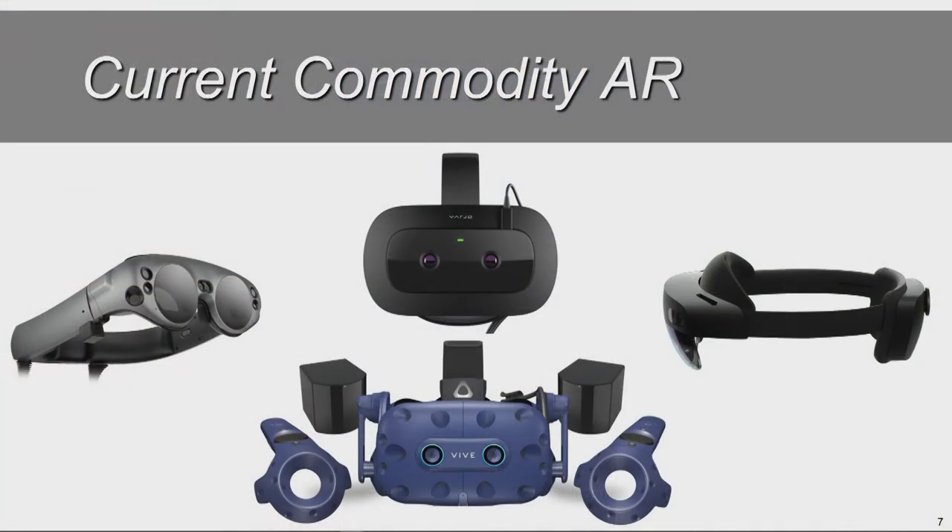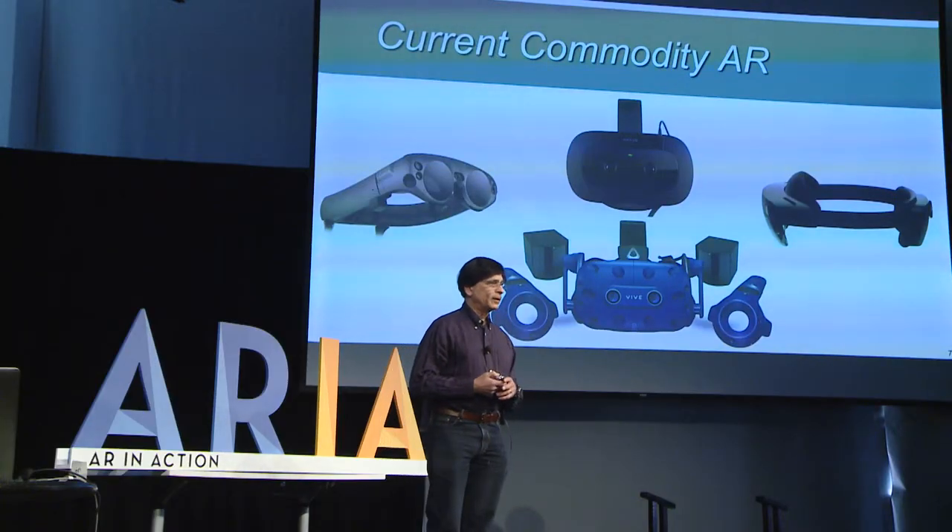What am I talking about? I'm showing you images of current commodity AR displays. You're seeing on the left and right two optical see-through head-worn displays from Magic Leap and from Microsoft, the upcoming HoloLens 2, and then two video see-through displays — ranging in price from around $1,000 for the HTC Vive Pro-i at the bottom, up to a couple thousand dollars, and in fact over $10,000 for the Vario XR1 at the top.